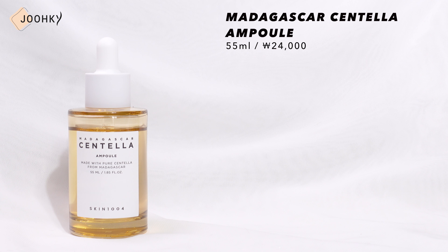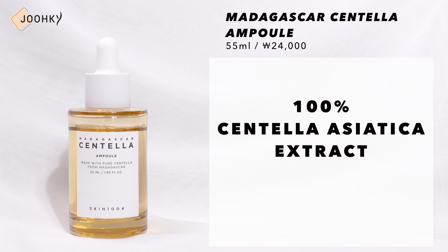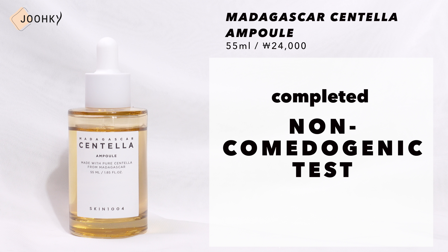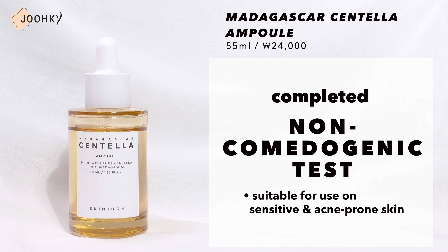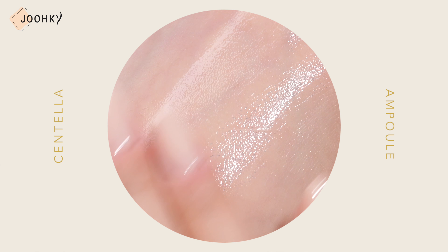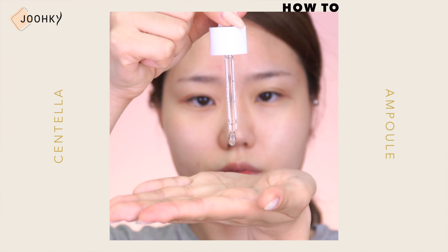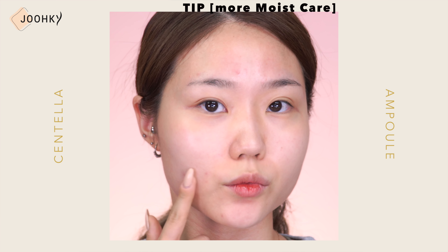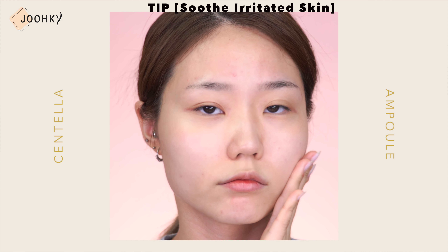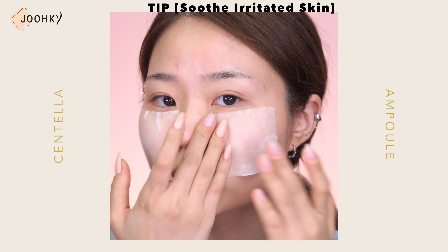Next is the Madagascar Centella Ampoule. This product is said to be an ampoule that contains 100% Centella Asiatica Extract to soothe irritated skin and keep it clean and clear. It's said to have completed a non-comedogenic test, so it can be used on sensitive skin and acne-prone skin. It has a light brown non-sticky water formula unique to Centella Asiatica Extract, which feels like it provides a moist feeling that penetrates deeply into the skin. Usually, ampoules have a somewhat viscous formulation so they can feel rather heavy, but this Madagascar Centella Ampoule has a really flowing water formulation, which was a bit surprising.